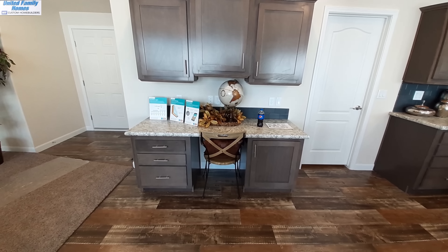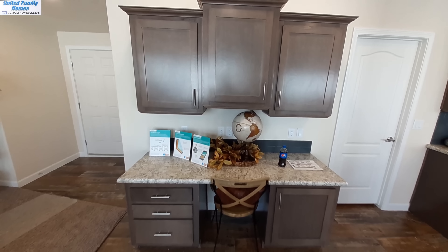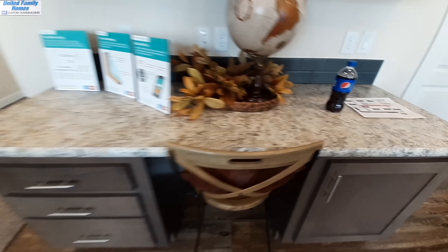They've changed the kitchen up a little bit too. You now have a desk area, whereas before there was no desk area here. There are a couple of cabinets up above, a nice set of drawers, and some storage space.